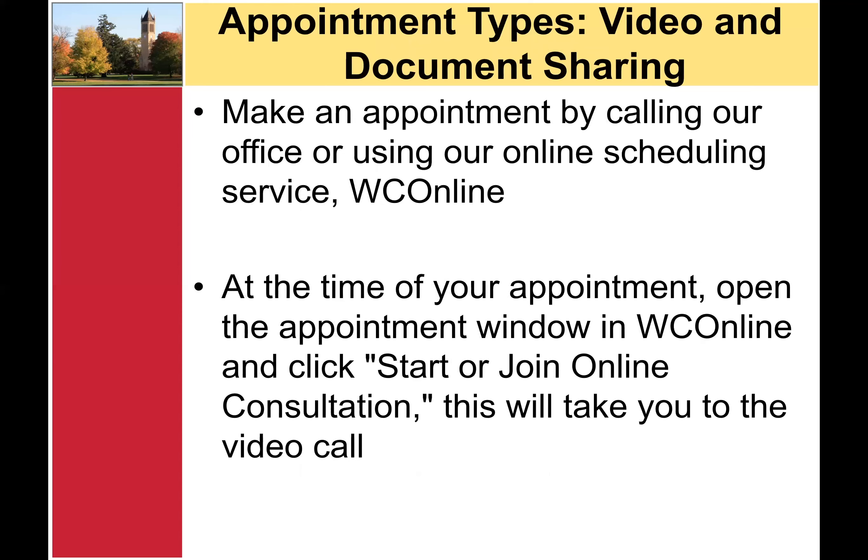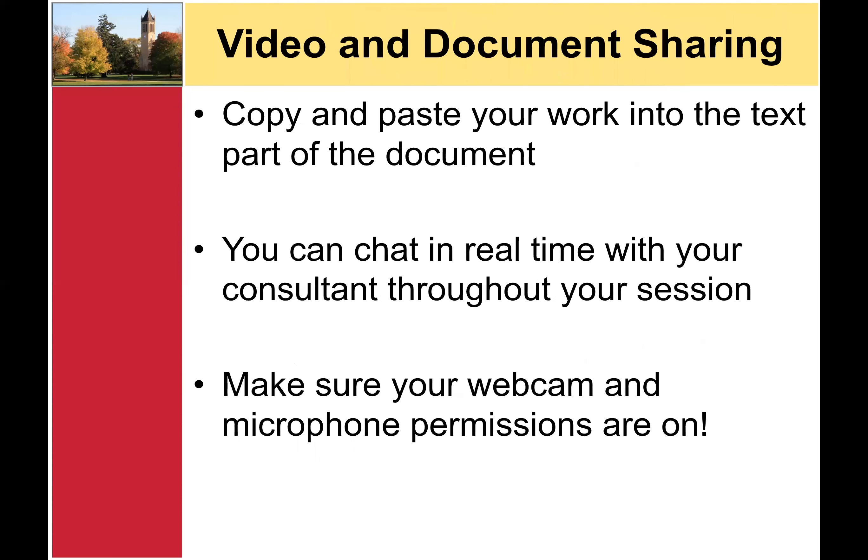The third appointment type offered at the WMC is video and document sharing. To make a video and document sharing appointment, call our office or use our online scheduling system, WC Online. A link to WC Online can be found on our website. At the time of your appointment, open up the appointment window in WC Online and click Start or Join Online Consultation. This will redirect you to the video call. Next, copy and paste your work into the text part of the document. You can chat in real time with your consultant during your session using the video chat function. Be sure to allow your webcam and microphone permissions access to this site.